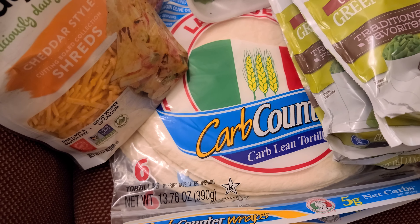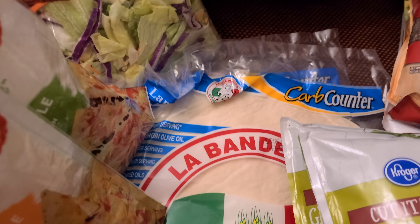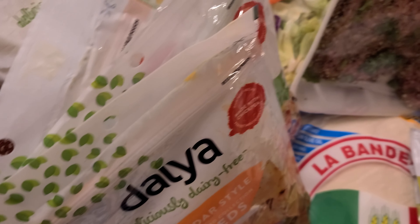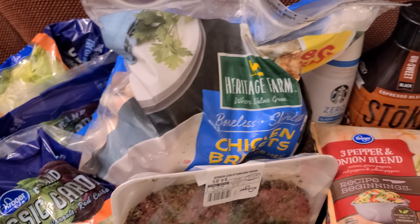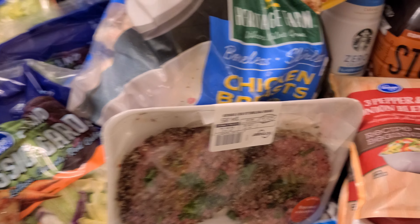I got the carb counter tortillas here — this brand, I can't pronounce the name. And I got a six-pound bag of chicken breast. I also got the Stokes espresso blend and the zero-calorie caramel macchiato from Starbucks.